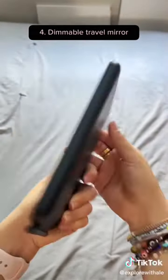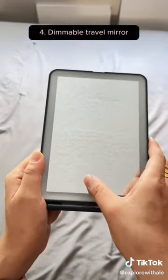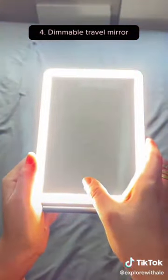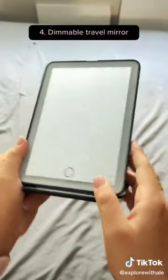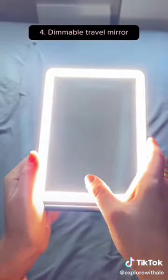This compact mirror is a must for traveling. It's lightweight, super sleek, and rechargeable. It comes with three dimmable light options ranging from white, warm, and cool, and uses the cover as a built-in stand, making it perfect for makeup or quick touch-ups on the go.